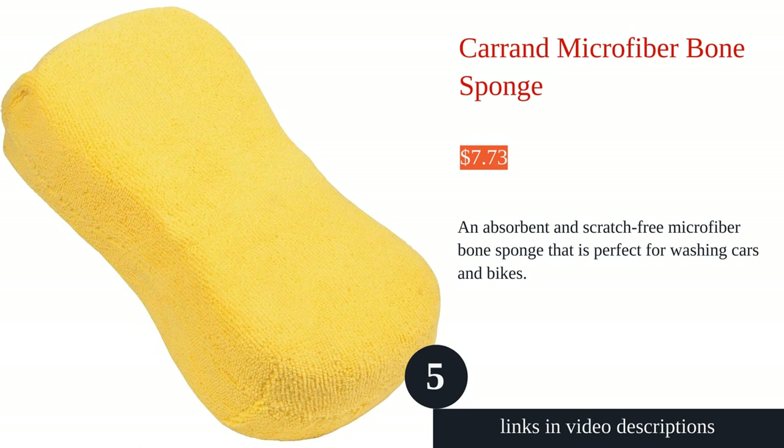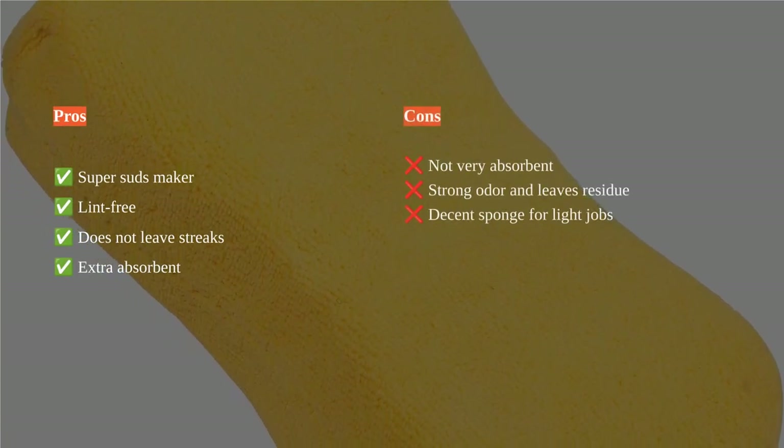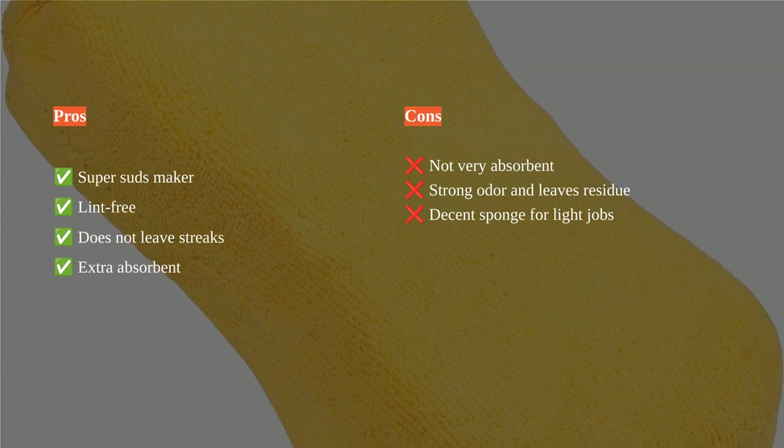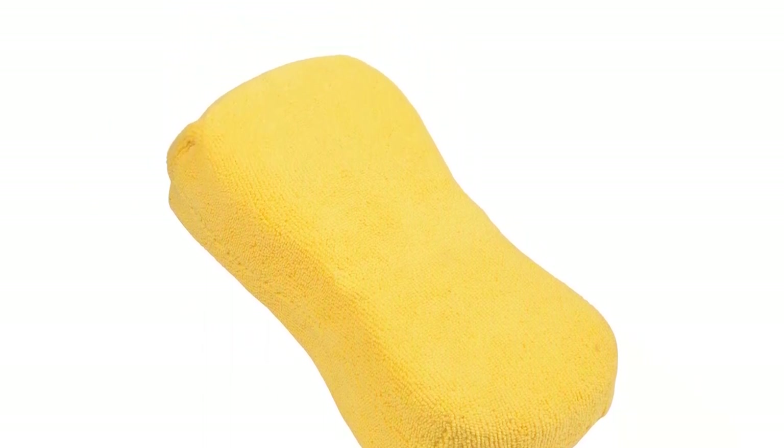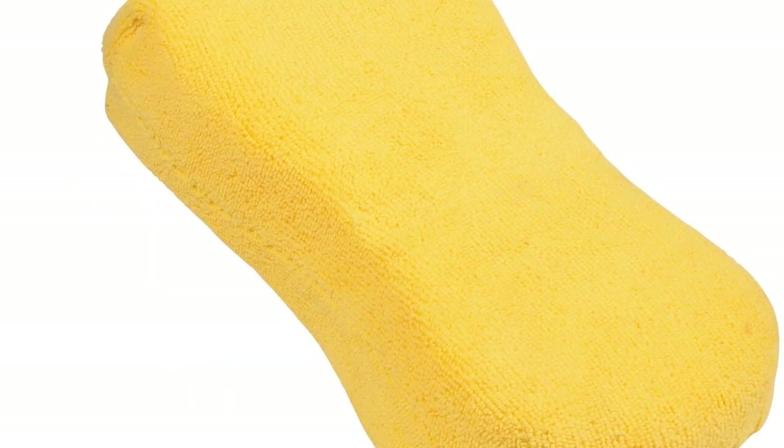The Karand Microfiber Bone Sponge is an oversized and sturdy sponge perfect for washing cars and bikes, or even for wallpaper removal. Its non-scratch feature ensures it won't damage the paint while effectively removing dirt and grime. The sponge is multi-purpose and versatile, making it suitable for wound care on horses as well.